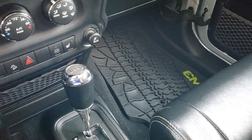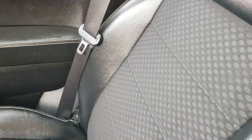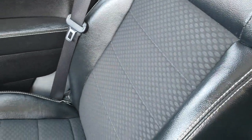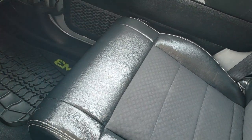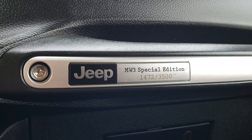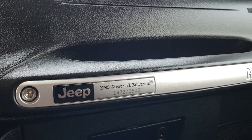It has the 4x4 shifter, factory all-weather floor mats on both sides, and the passenger seat is very clean with no rips or tears. You get Call of Duty stitched into the headrests. This vehicle has never been smoked in — the cigarette lighter has never been used and it smells very clean. This is a numbered limited edition vehicle.